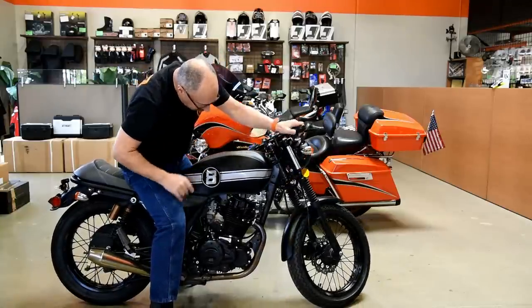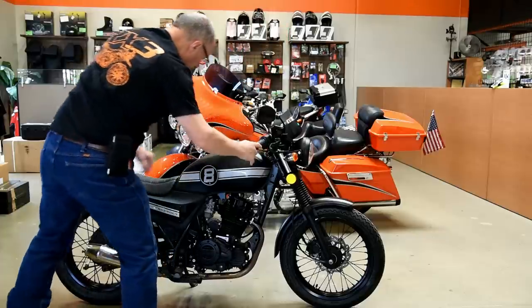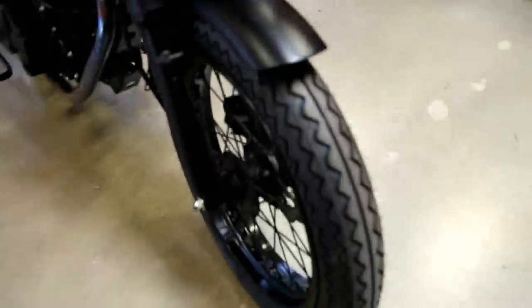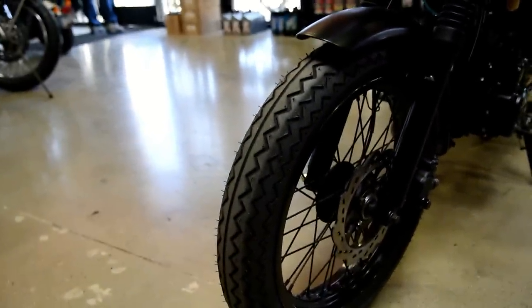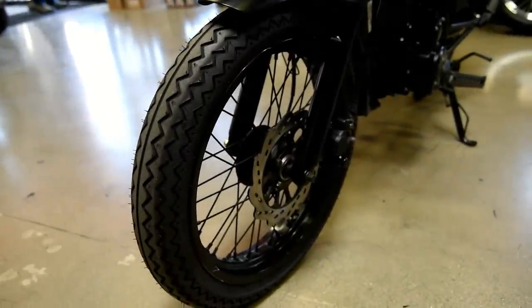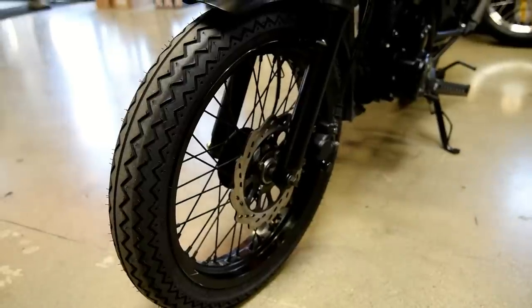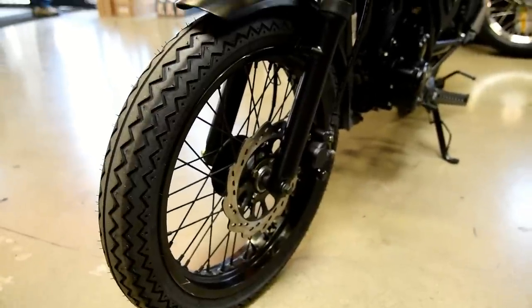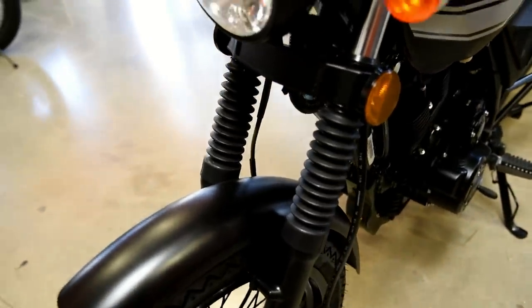It's got passenger foot pegs, so you can take a passenger. Coming around for a closer look: the disc brake up front, and that tire pattern is a classy early British cafe racer type of look. They're DOT approved tires, brand new, with the same pattern front and rear - 110/70/17 in the front and 130/70/17 in the back. It's got fork gaiters, which is a classic look. Single headlight.